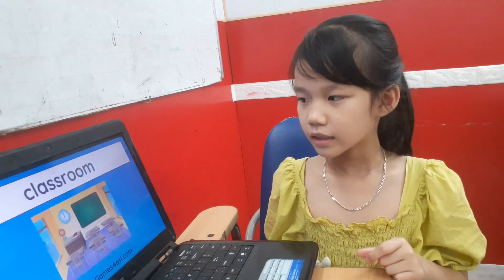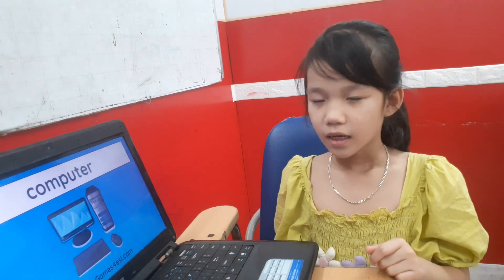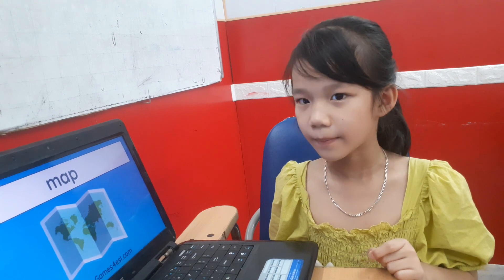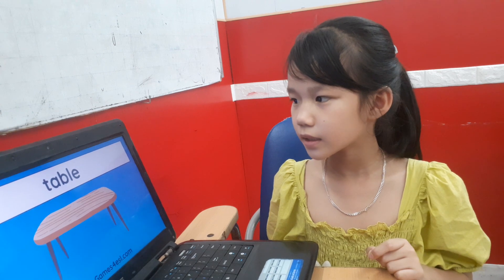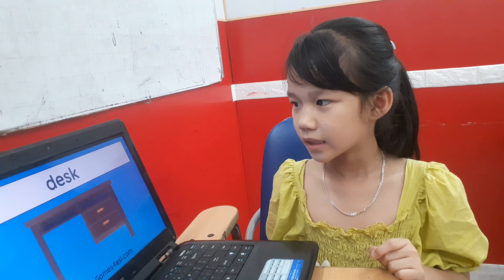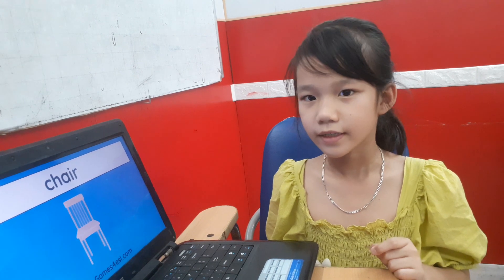And what is this? And this is a computer. Very good. This is a crayon. Very good. It is a pencil. Okay. This is a table. Very good. And this is a desk. It is a chair. Yes. Okay.